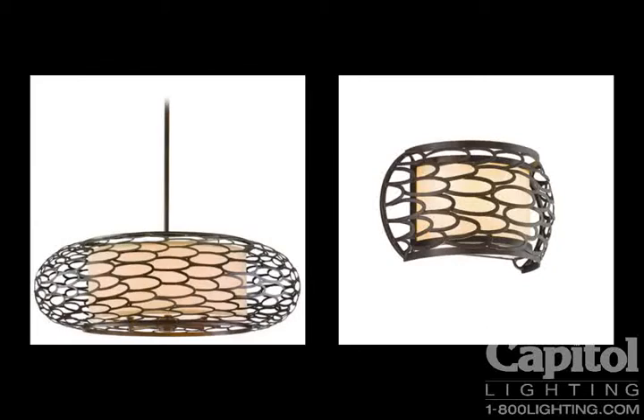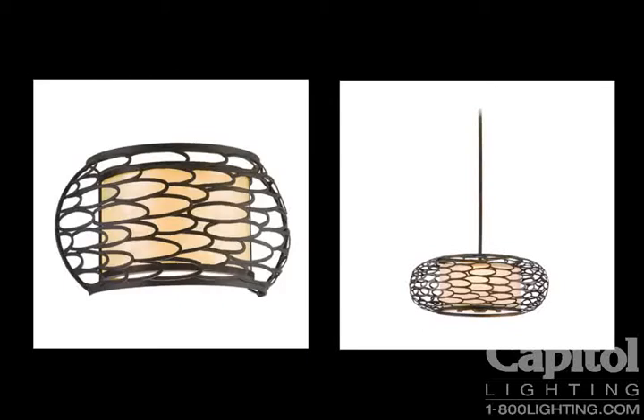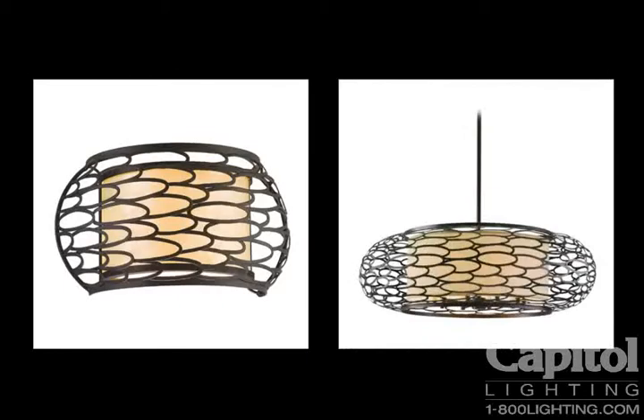Chesto pendants are available in diameters ranging from 7.5 inches all the way up to nearly 4 feet. Fixtures are shipped with adjustable extension rods to create different heights, and there is a hang straight canopy system for slope ceiling adaptations.